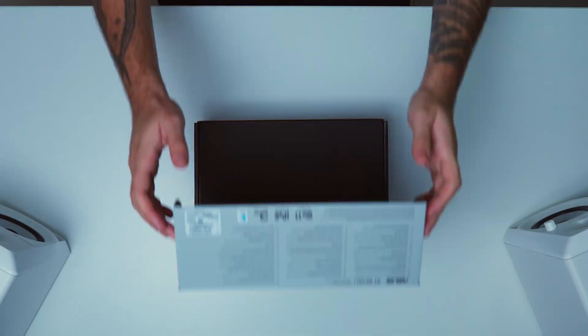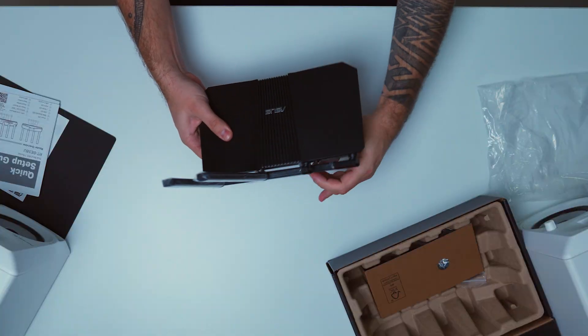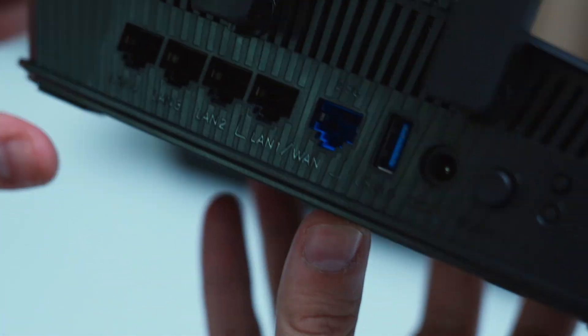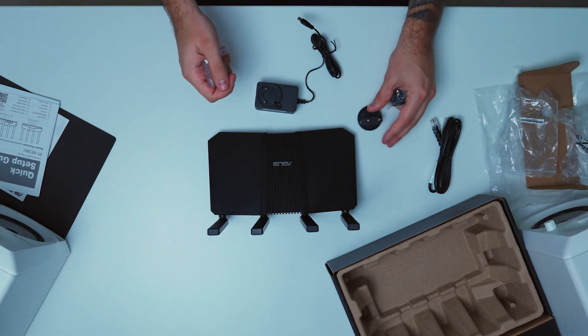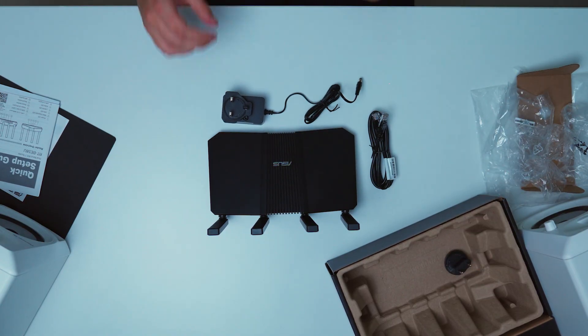Let's just get it open. There we go. It is nice and compact. The Wi-Fi antennas are obviously there — you need those — but they're not overly big and you don't have like 16 of them like some of the big routers.